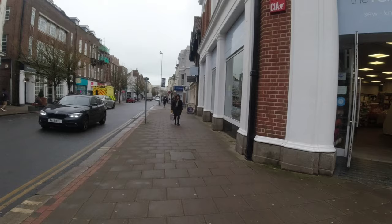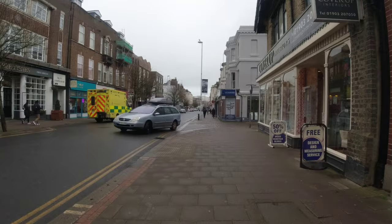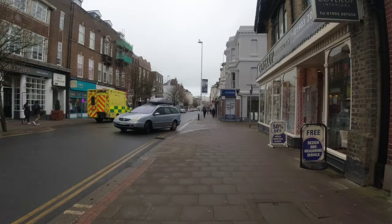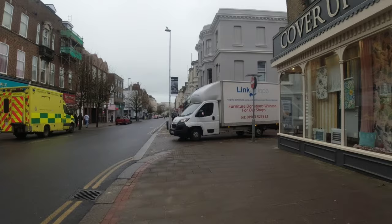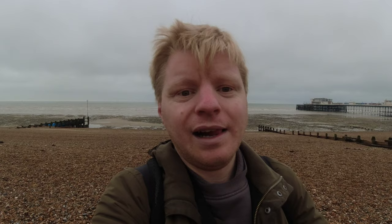The Wetherspoon is before the shopping centre. Here is the Three Fishers Wetherspoons. As you may be able to tell, I am now on Worthing Beach and the sea is right behind me. I'm going to walk all the way down as far as possible. This is a pebble beach, as you may be able to tell.